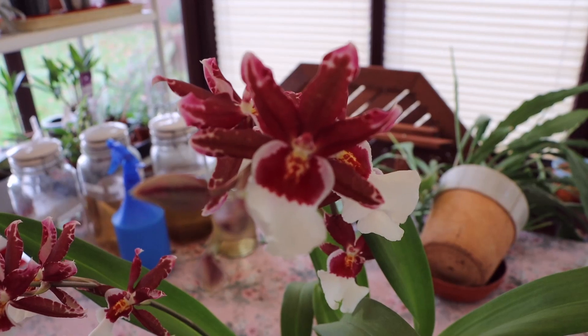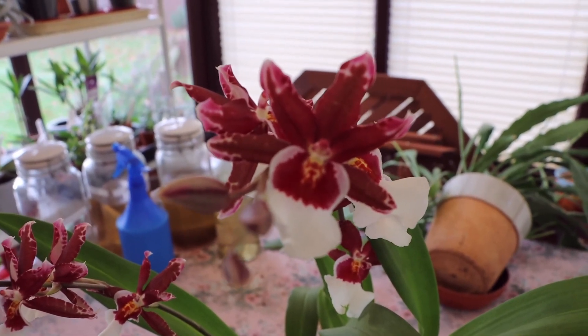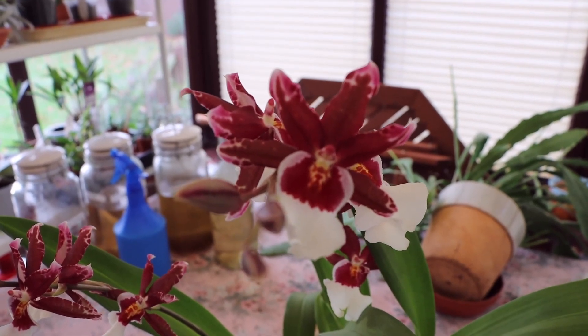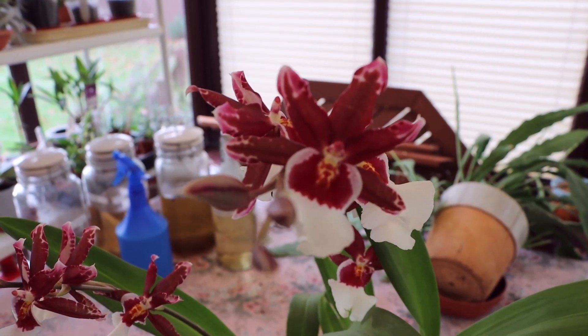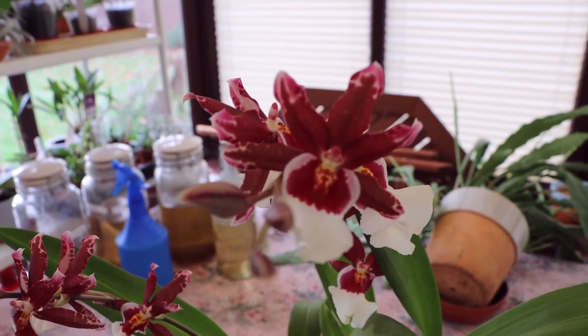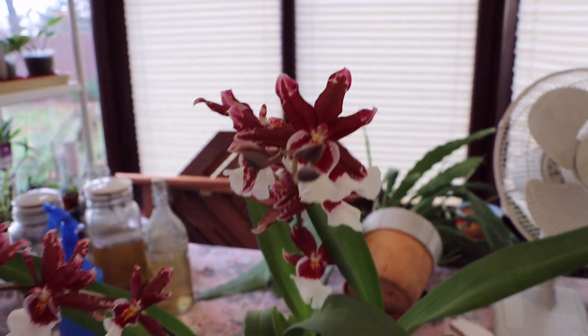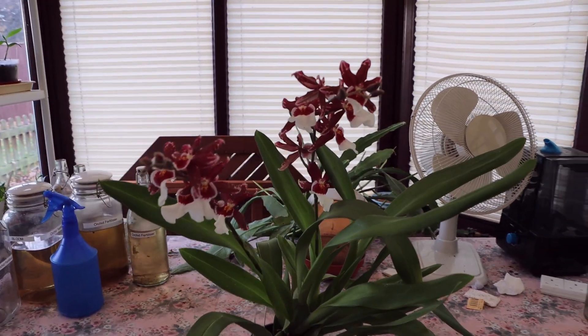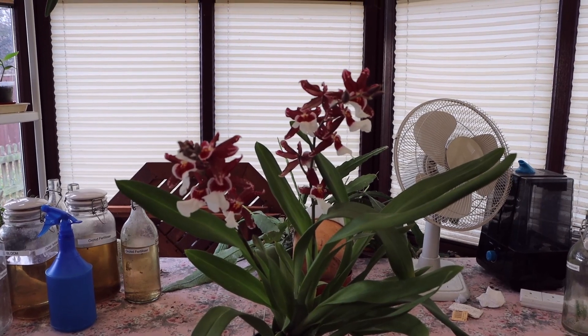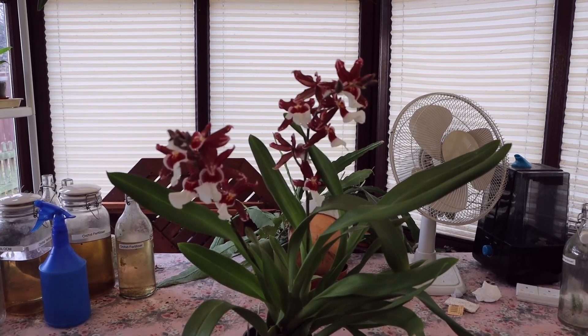So it ticks a lot of boxes. It's also very easy to grow. It just sits on a bedroom windowsill, gets watered roughly speaking once a week, and it gets on with it. So it's a very easy plant to grow. And if you see it, I would very strongly recommend you get it. Thanks for watching. I'll see you next time. Bye.